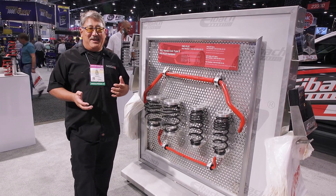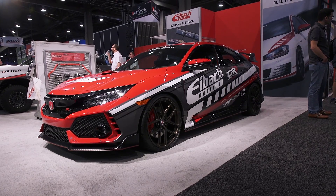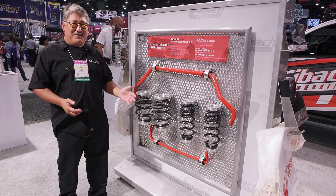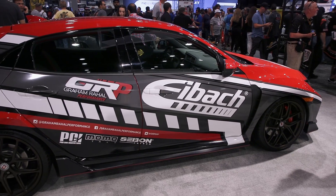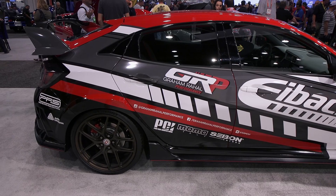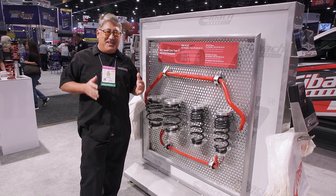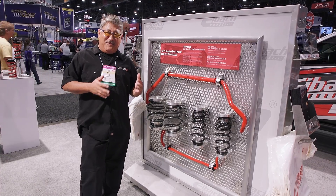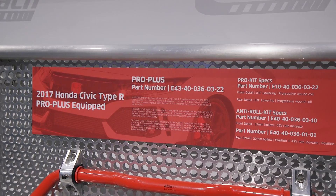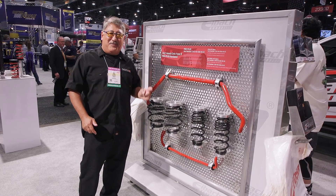One of the things that Eibach has really done a lot of R&D on lately is the Type R stuff. They've come out with a bar and spring setup for the Type R. If you've driven the Type R on the track, it's almost weird — that car is so good that it's really, really easy to mess up. An aftermarket tuner doing the wrong thing could probably ruin how the car handles and the balance of everything. But the Eibach stuff works really well.